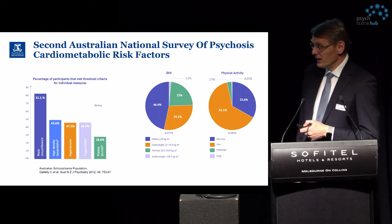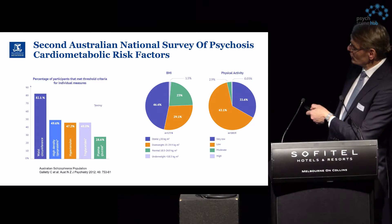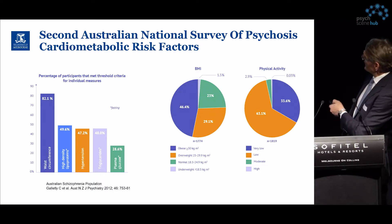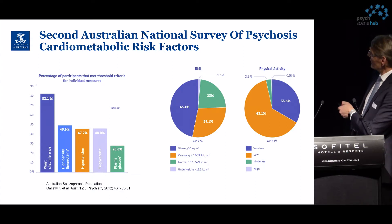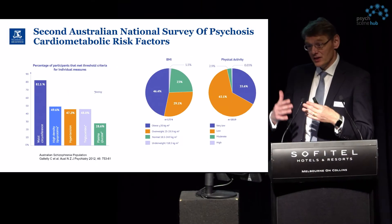In Australia, cardiometabolic risk factors in psychosis show this distribution: 82.1% of patients have increased waist circumference, nearly half have elevated triglycerides and hypertension, and around 28% have elevated plasma glucose. In terms of BMI and physical activity, around 56% of patients have obese conditions and approximately 30% are overweight — nearly 80% total — and nearly all patients show very low physical activity, with a very close relationship between obesity and inactivity.